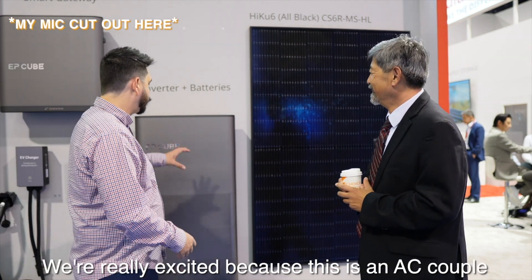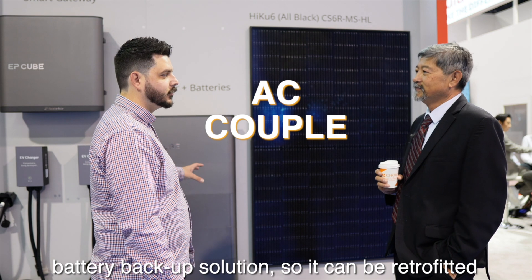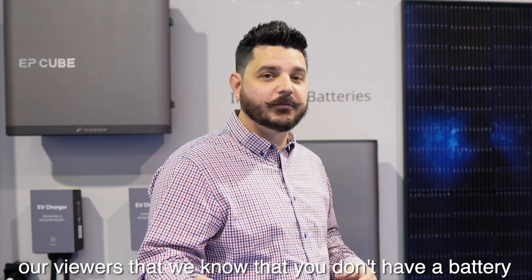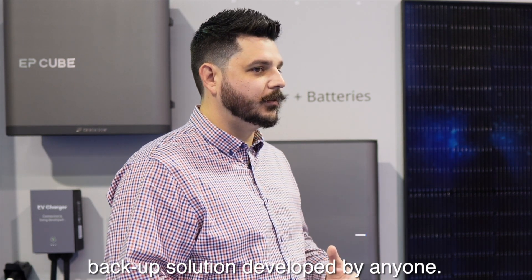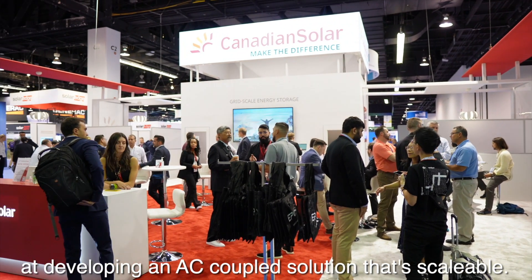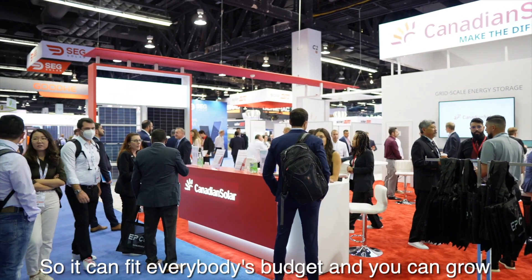That's a phenomenal introduction. We're really excited because this is an AC-coupled battery backup solution, so it can be retrofitted to existing solar systems — and that's a pretty big market. A lot of our viewers don't have a battery backup solution and don't want to go with some of the competing products. Canadian Solar has done a tremendous job developing an AC-coupled solution that's scalable, so it can fit everybody's budget and you can grow with your needs.